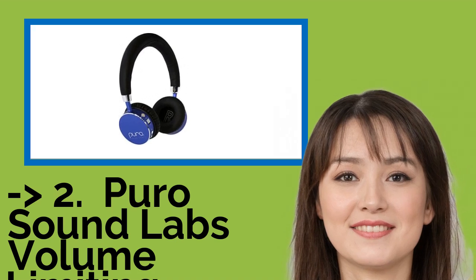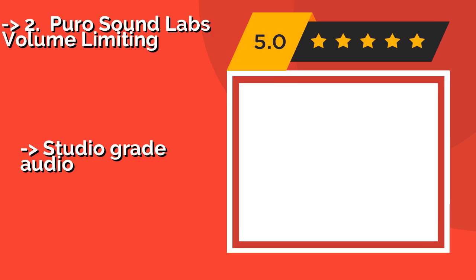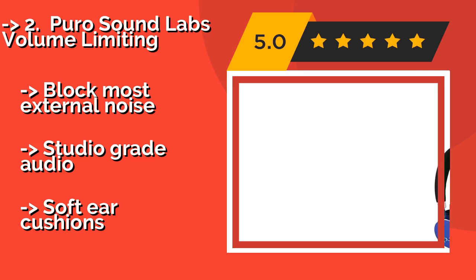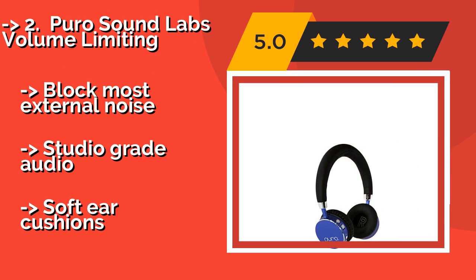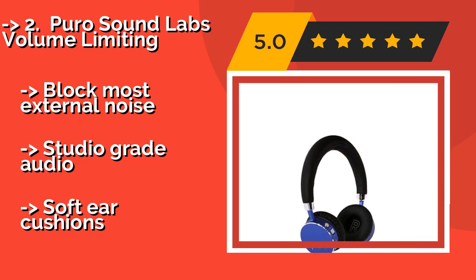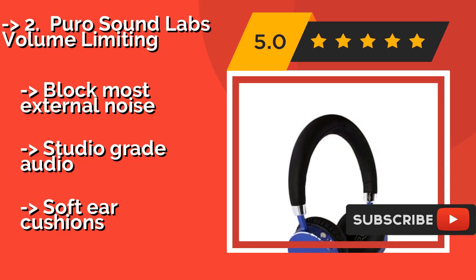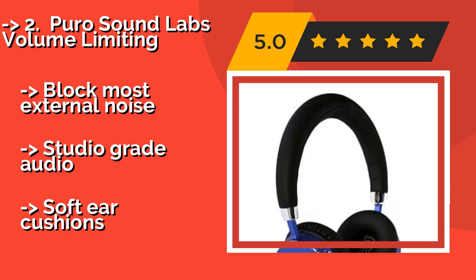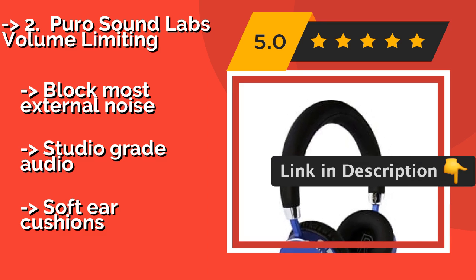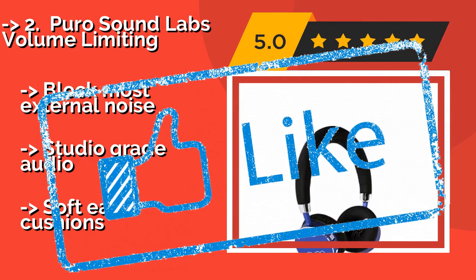The Puro Sound Labs Volume Limiting headphones, around $80, are the right size and weight for most children aged 2.5 to 11 years old, and they restrict sound levels to a safe range for very young ears. No matter what a child is listening to, it will never be too loud. They block most external noise and deliver studio-grade audio, with soft ear cushions.